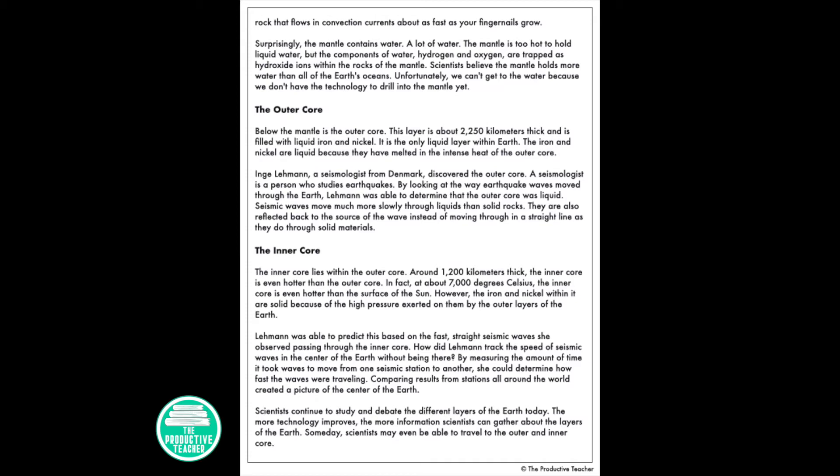Surprisingly, the mantle contains water — a lot of water. The mantle is too hot to hold liquid water, but the components of water, hydrogen and oxygen, are trapped as hydroxide ions within the rocks of the mantle. Scientists believe the mantle holds more water than all of the earth's oceans. Unfortunately we can't get to the water because we don't have the technology to drill into the mantle yet.